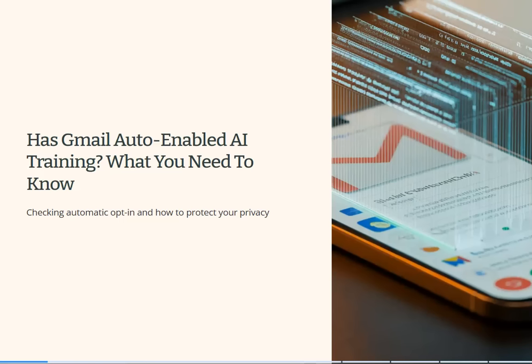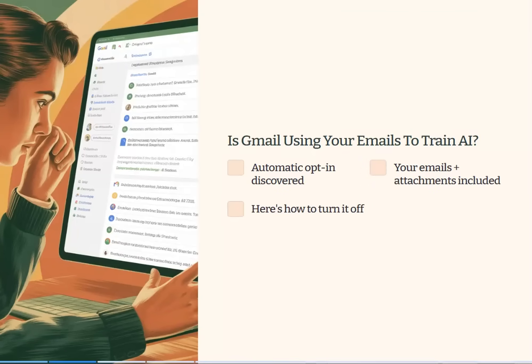This is a story that broke last week. It's about Gmail, which appears to have auto-enabled AI training on a lot of people's settings. We're going to run through the issue and tell you what you can do about it. Millions of users discovered that Google has automatically opted them in to a feature that may allow their emails and attachments to train their AI systems.